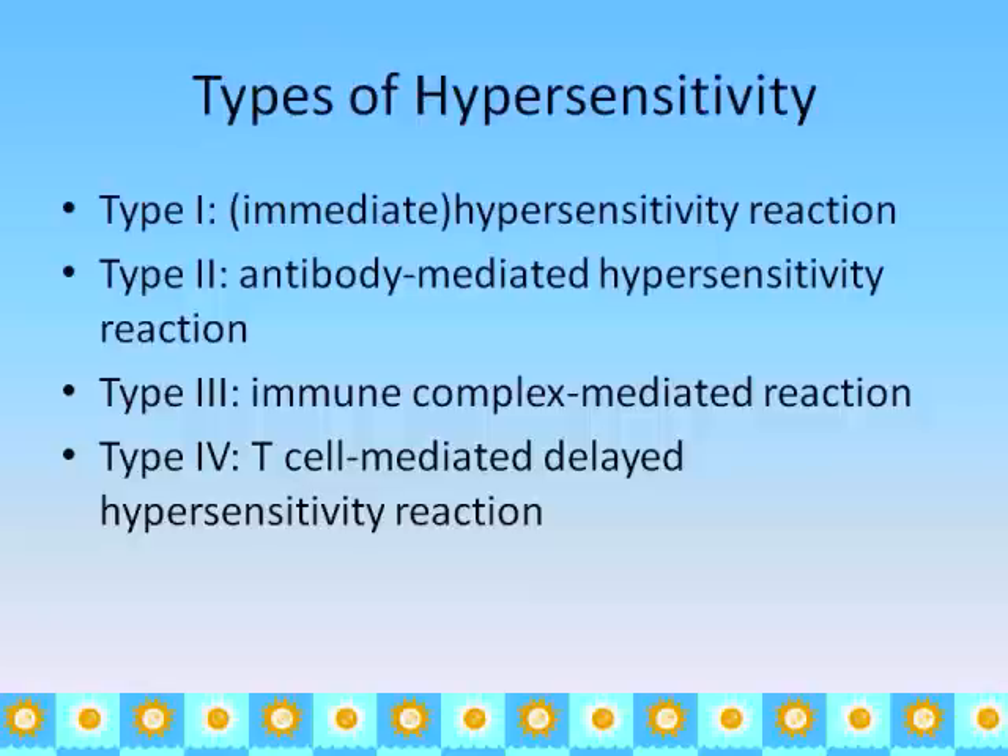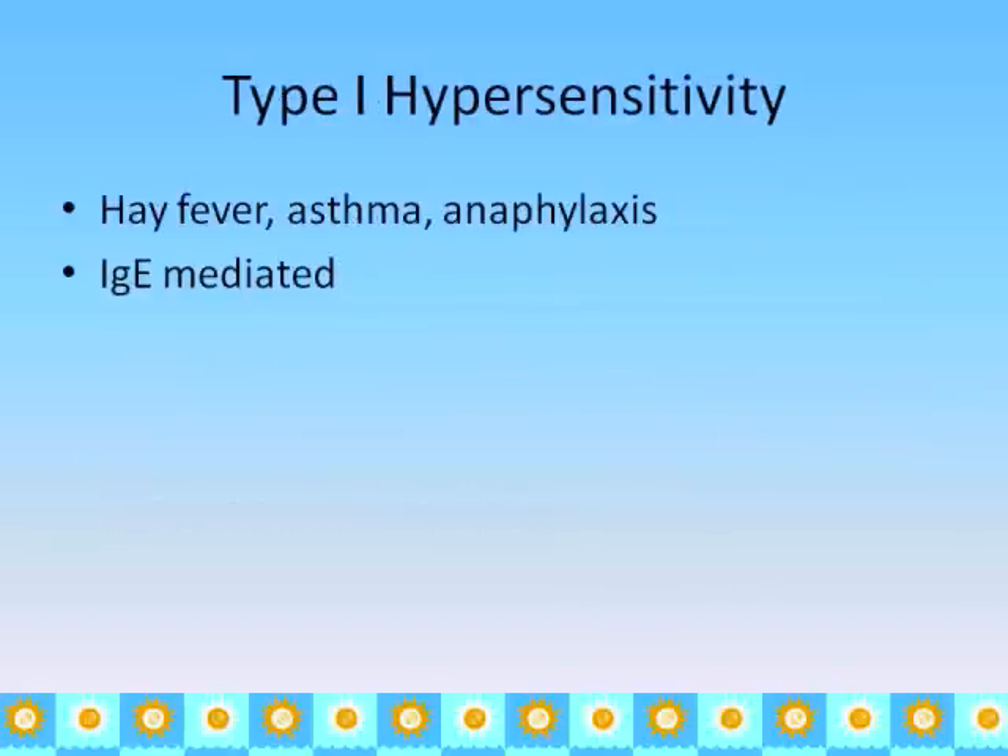There are four types of hypersensitivity. The first one is the immediate hypersensitivity reaction — that's what we usually call allergies. The second one is an antibody-mediated hypersensitivity reaction. The third is an immune-complex-mediated reaction, and the fourth is mediated by T cells.